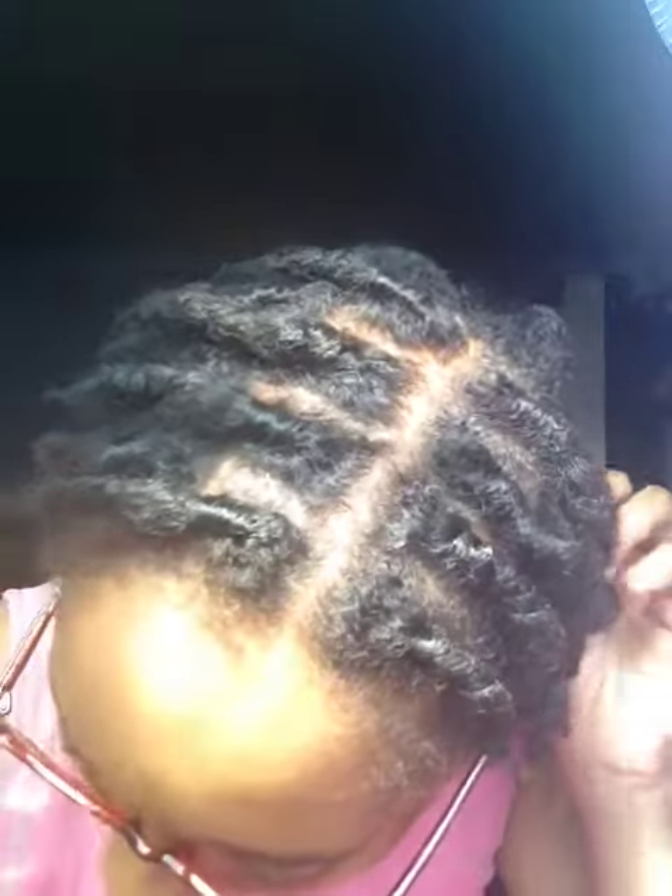It was two days ago, Sunday the 6th. So this is how it's looking — still nice and freshly re-twisted from two days ago.